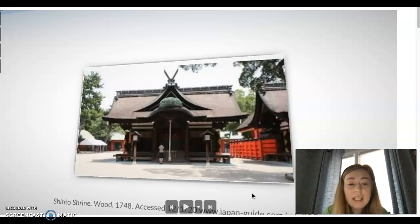This picture you see here is just a view of a Shinto shrine. It's made out of wood and it was built in 1748.